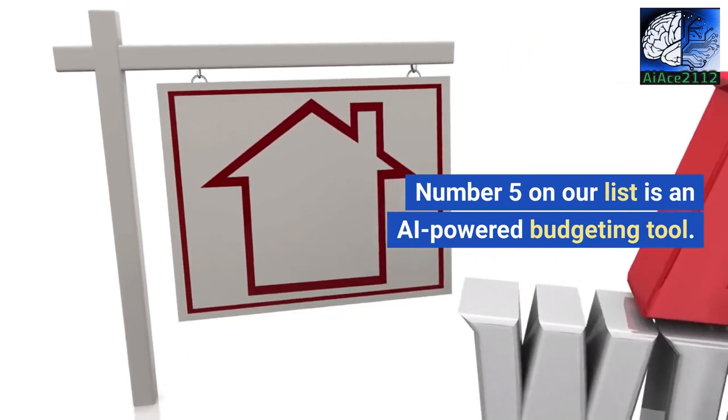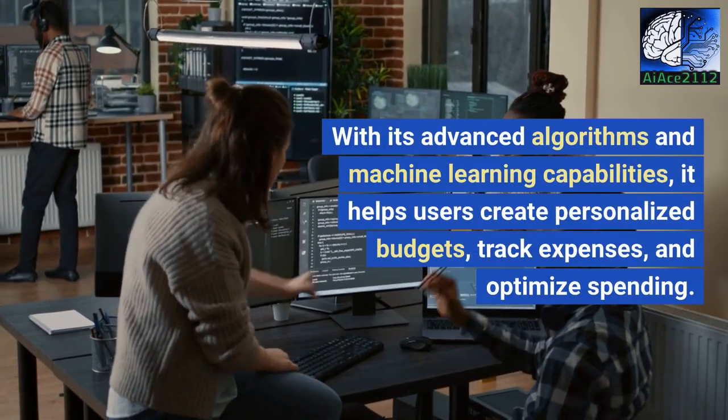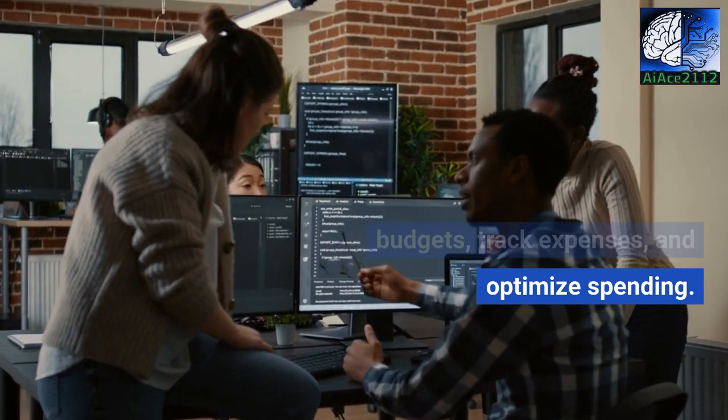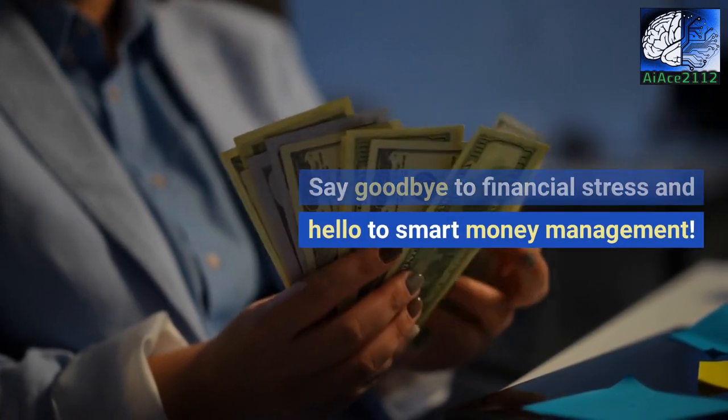Number 5 on our list is an AI-powered budgeting tool. With its advanced algorithms and machine learning capabilities, it helps users create personalized budgets, track expenses, and optimize spending. Say goodbye to financial stress and hello to smart money management.